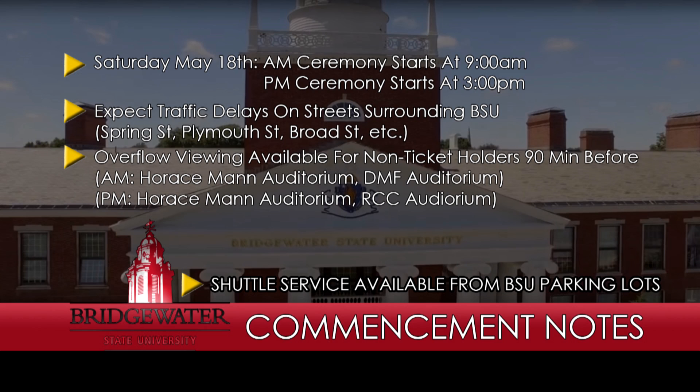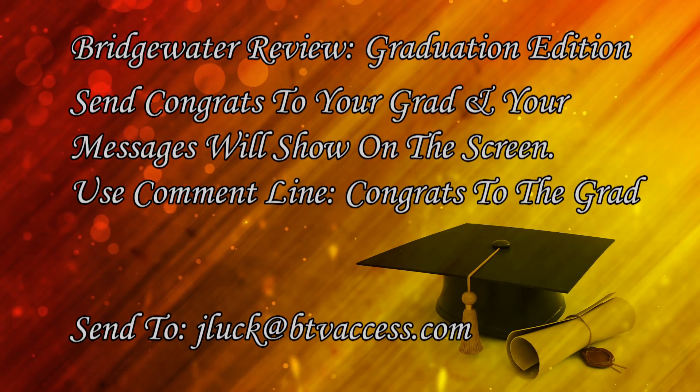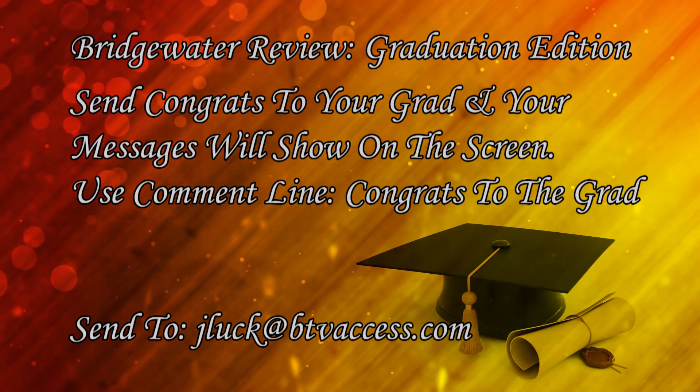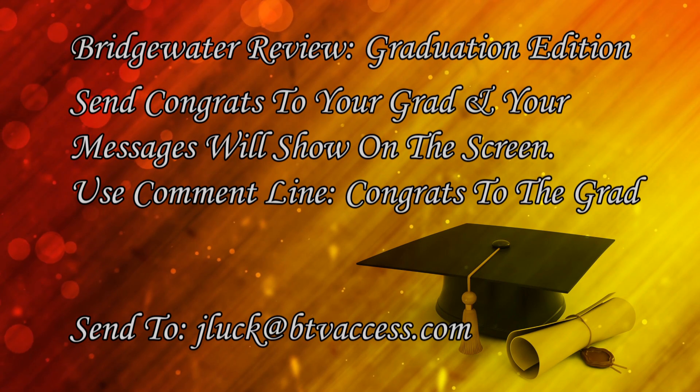There will also be buses available for shuttle service. If you have a family member or a friend graduating from the University or the Regional over the next month, we have an opportunity for you to give them a shout out on our Bridgewater Review graduation special video coming up over the next few weeks. You can send your congrats to your grad to jluck at btvaccess.com with the subject line 'congrats to the grad' and we'll put them on TV and online.